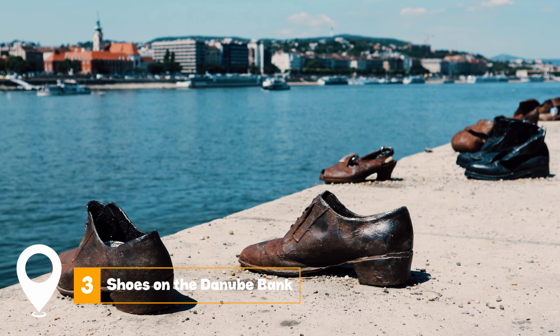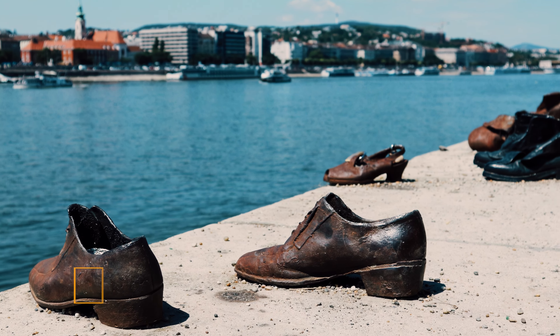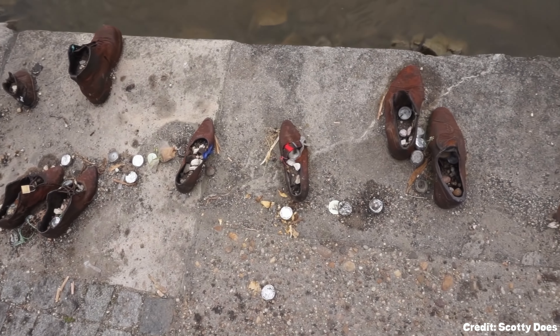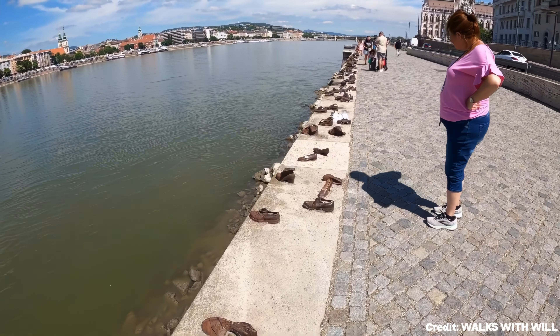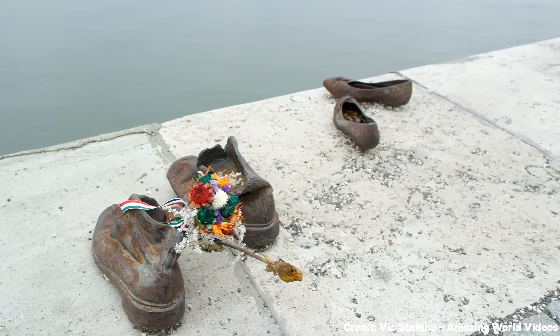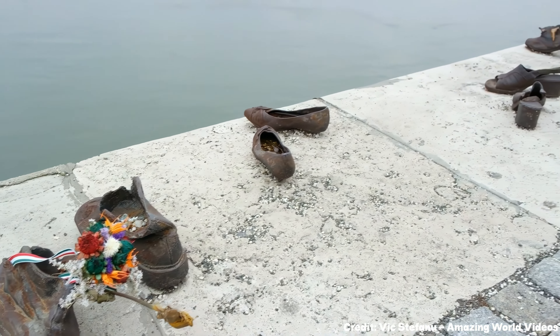At number three, we have the Shoes on the Danube Bank. This poignant memorial pays tribute to the thousands of Jews and other Hungarians who faced atrocities. The sight of shoes in various shapes and sizes along the riverbank serves as a touching reminder of the human loss during those dark times.